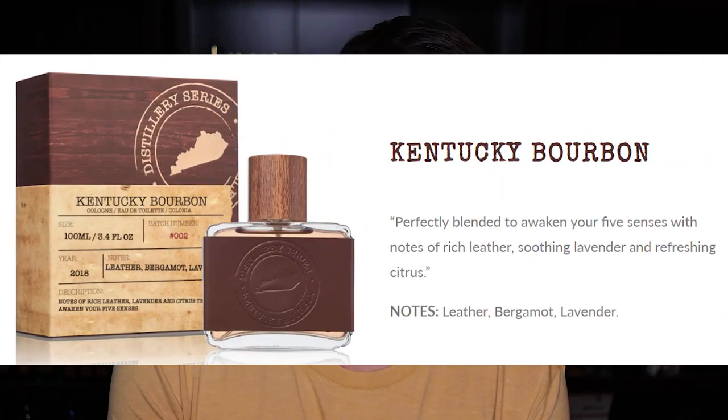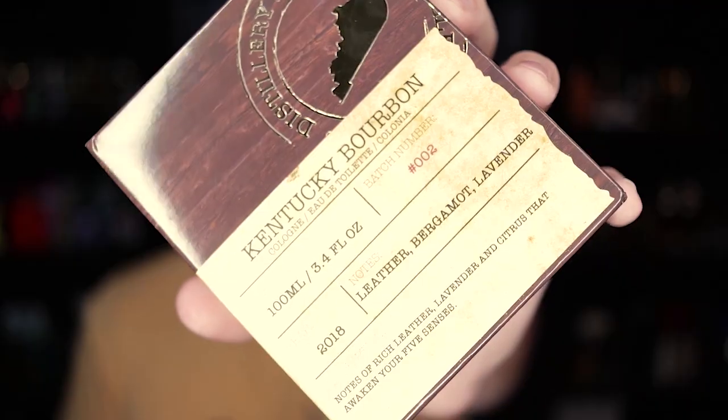Next one I'm opening is Kentucky Bourbon. I really like that on the back of these boxes it says 'aged to perfection' and 'crafted for the man with discerning taste — live smoothly.' This one has leather, bergamot, and lavender. Alabama Moonshine is coming across smelling like hairspray almost. It is pretty bad — not worth buying, not worth wearing in my opinion. Very cheap, chemically, in almost a hairspray kind of way.